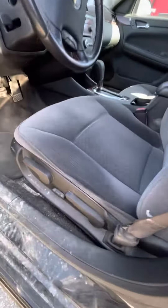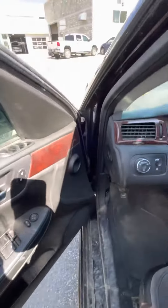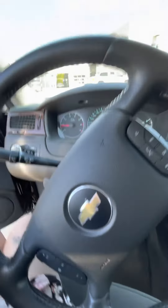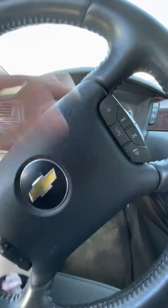Going into the front, you do have a powered driver's seat, powered windows and locks. Here's your trunk button, your auto lights, emergency brake. You do have cruise control, as well as your Bluetooth controls here.